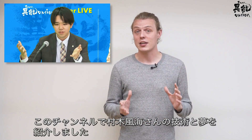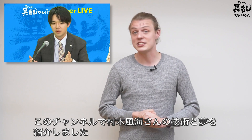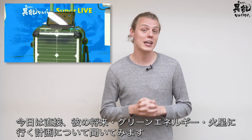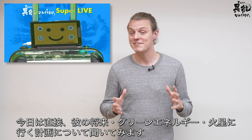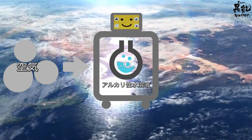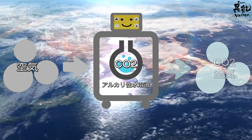We've featured Kazumi Muraki and his goals for a brighter future on this channel before. Here I get a face-to-face to learn about what he holds in store for the future of green energy and his plans to travel to Mars.